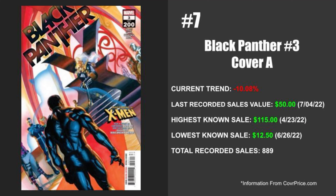Next up this week, coming in at number seven, this is Marvel's Black Panther issue number three. The cover I'm going to be talking about specifically is cover A, and this is the first appearance of Tosin. This is another book that has been selling for a ton of money, but not as of late. The current trend is down 10.08%. The last recorded sale was valued at $50 and that was on July 4th of 2022. However, the highest known sale happened April 23rd, 2022 when FOMO was at an all-time high at $115. The lowest known sale happened pretty recently at $12.50 on June 26th of 2022, and there have been a ton of recorded sales for this one at 889.